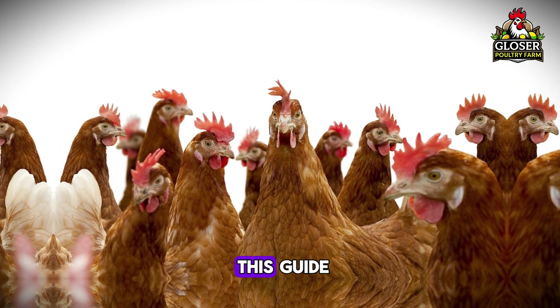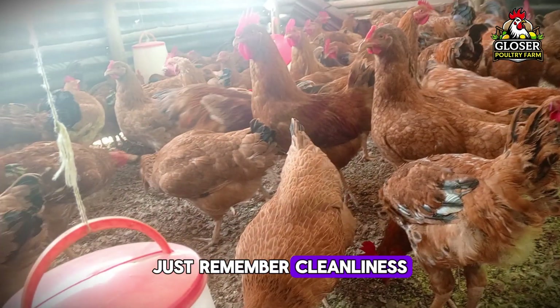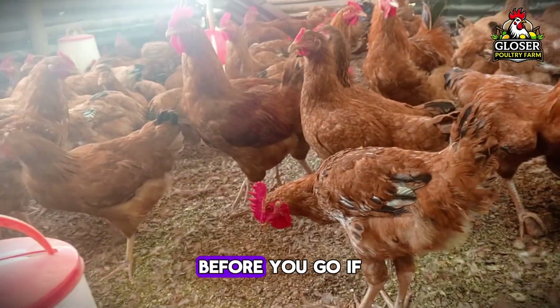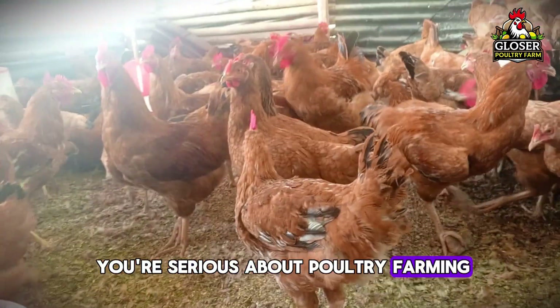That brings us to the end of this guide. Just remember: cleanliness, early vaccination, and quick action can save your flock. If you're serious about poultry farming, you'll definitely want to check out the video on your screen right now.